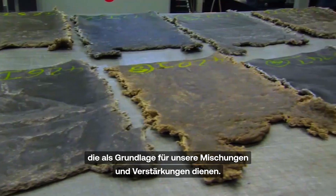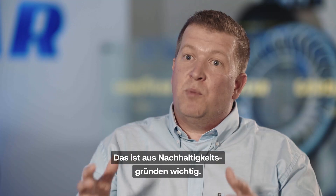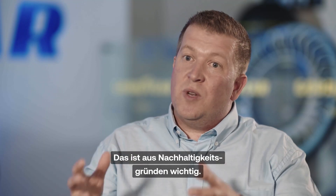Here in this innovation center, we develop the raw materials which will be the basics for our compounds or our reinforcements. Nowadays, more and more, we look at using less and less material, because it's important for sustainability that we have less material.